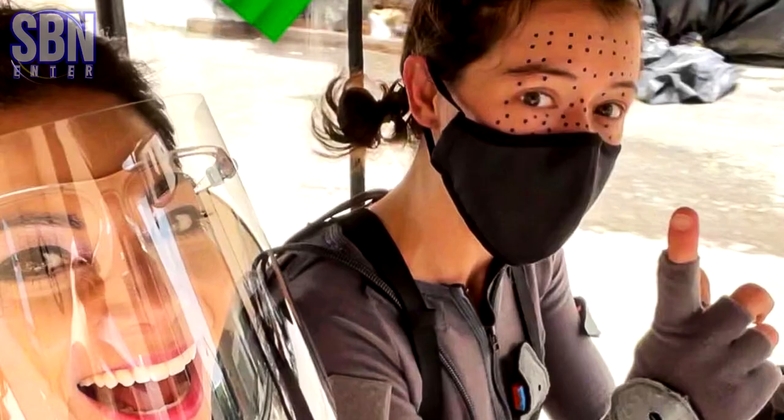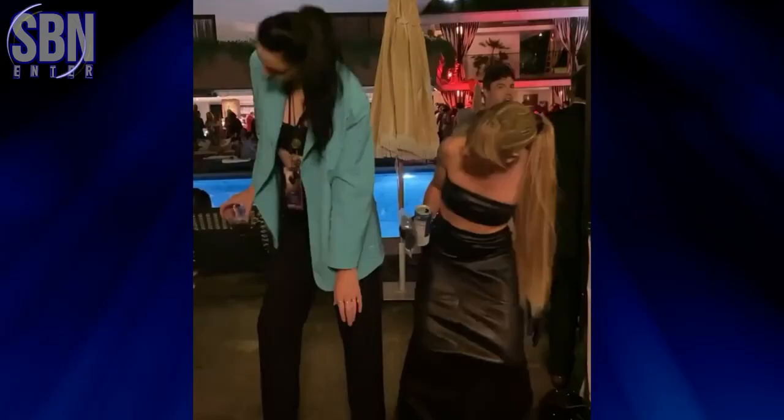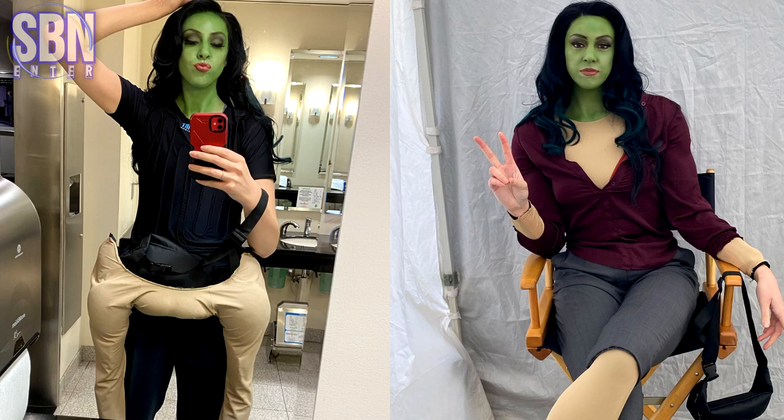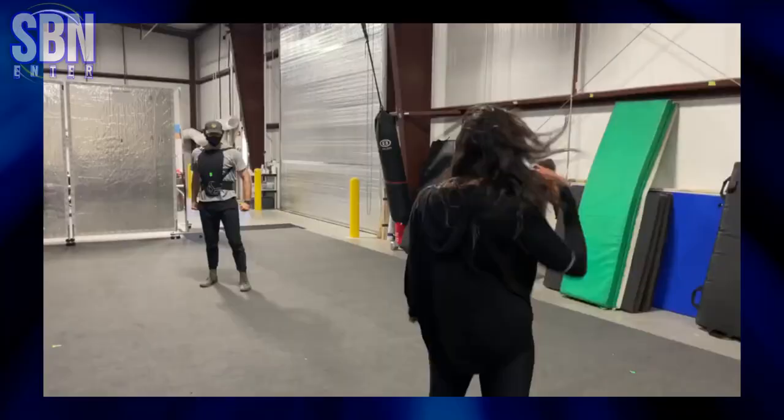Malia Uriah portrayed the on-set She-Hulk reference, but lead star Tatiana Maslany did facial features and emotions using mo-cap technology. Malia was listed on the cast. So that was Malia Uriah — on-set She-Hulk reference, in other words, She-Hulk's body.